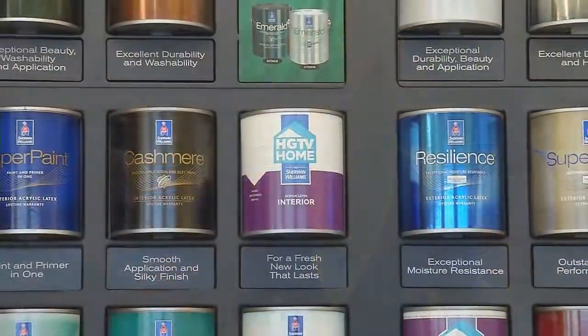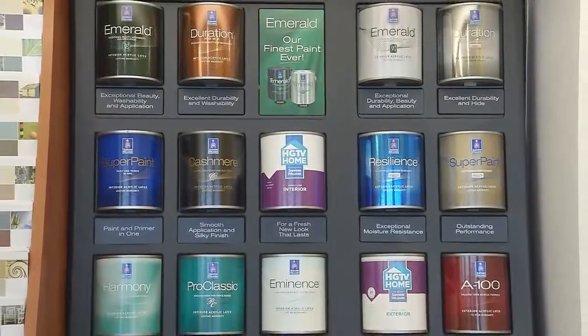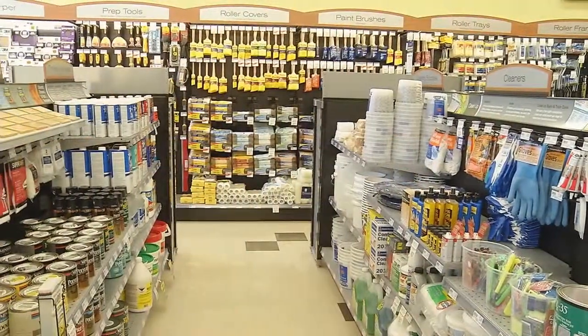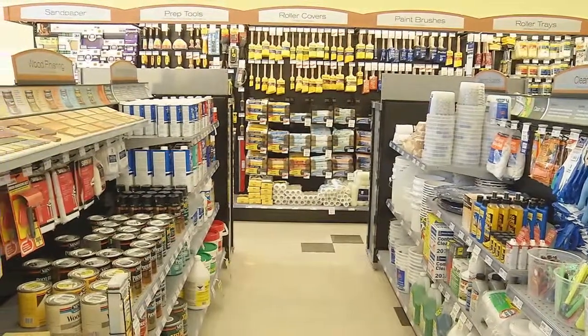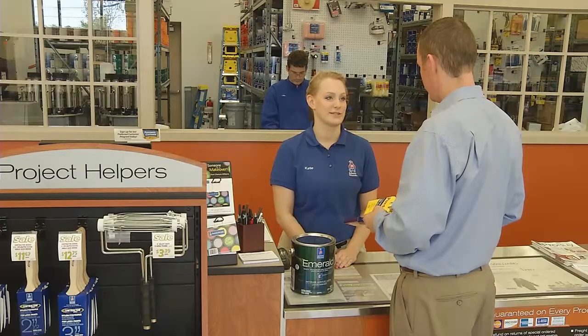Now, what will people find here at a Sherwin-Williams store? What you'll find when you come into a Sherwin-Williams store is high-quality paints and stains, a wide variety of paint application tools, expert advice from our sales associates, along with great customer service.